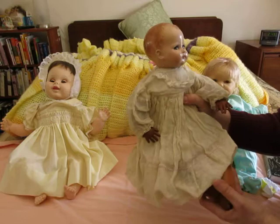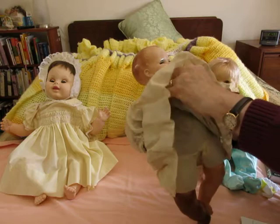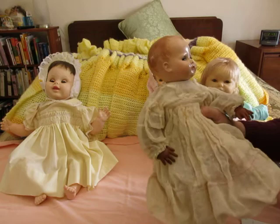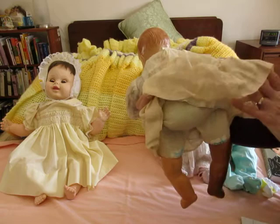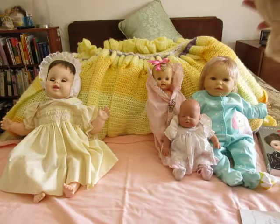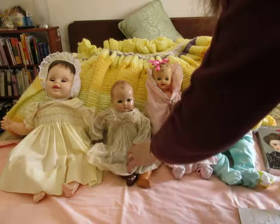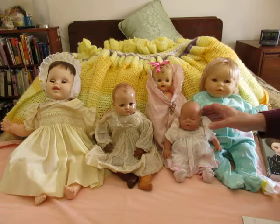One leg is one color and the other is different — I'm not sure what happened there. She does have a cloth body underneath that's stuffed inside. She has a few little patches — whoever loved her had to patch her body because they loved her so much it wore out. They do say to keep dolls in their original condition and never change the body, because it takes away from the value of the doll.